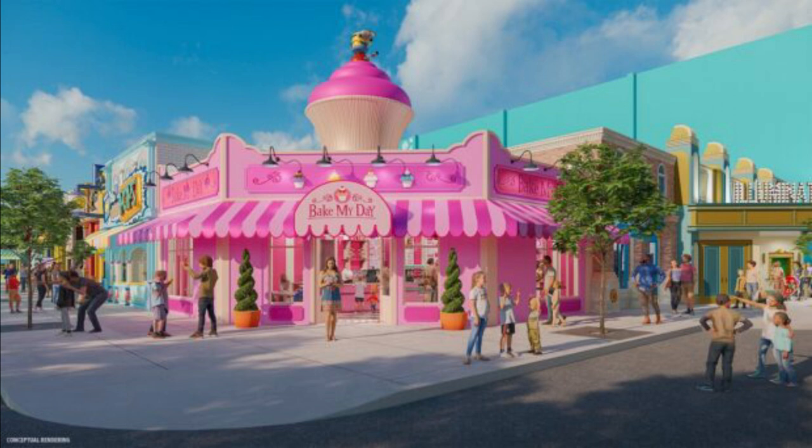And lastly, Freeway Pops will be next to that — offering popsicles for a hot Orlando day. The popsicles will be inspired by Gru, the Minions, and Vector. This location will also have beverages. That is Minion Land — it looks like a really cute and cool area, definitely an upgrade from what's currently there. It makes Universal Studios Florida even more cohesive, and I can't wait to see what area they revamp next.